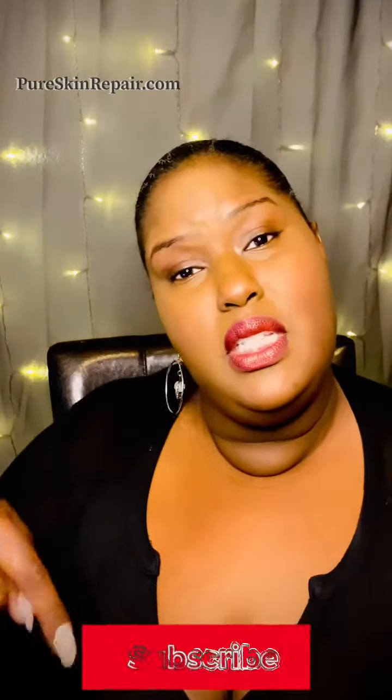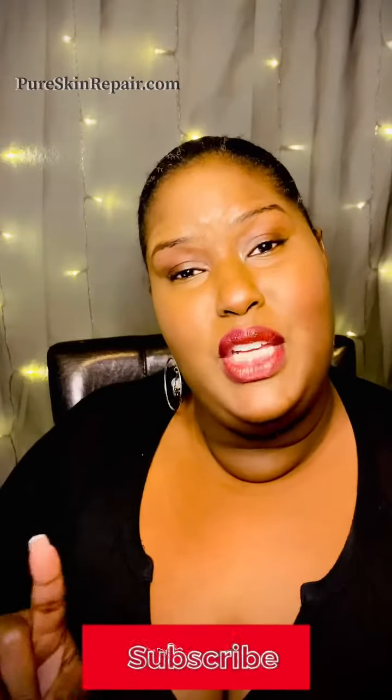If you're new to our channel, be sure to click the subscribe button below and the notification bell. Don't forget to check out the description box for links to everything that we talk about in this video.